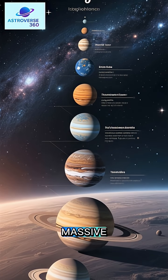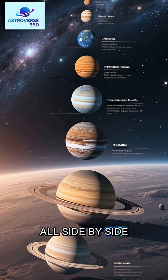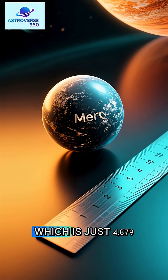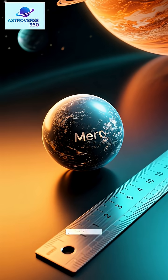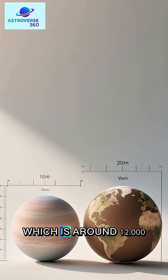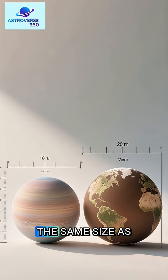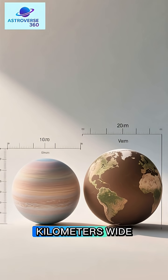The planets in our solar system are pretty massive, but how big are they exactly? Let's compare them all side by side. Starting with Mercury, the smallest planet in the solar system, which is just 4,829 kilometers across. Next up is Venus, which is around 12,000 kilometers wide. That's almost the same size as Earth, and Earth is about 12,700 kilometers wide.